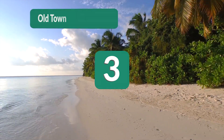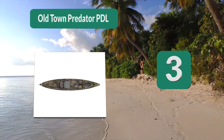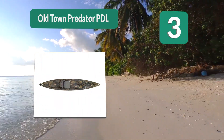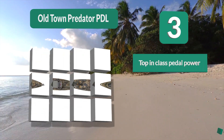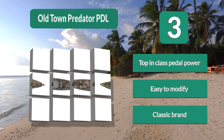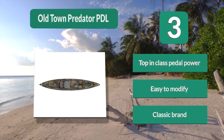Number 3: Old Town Predator PDL. It has a 16 by 10 inch bow hatch and a large open rear platform to hold gear. The flat, clear cockpit deck is designed for stand-up fishing and has a removable sealed storage pod. The Predator has a rockered overhung bow that runs through chop like butter. Top-in-class pedal power, easy to modify, and a classic brand.